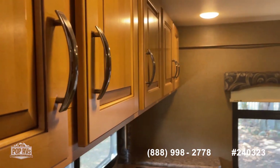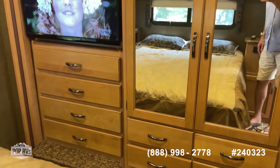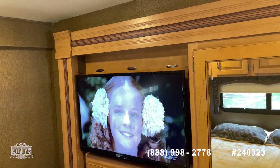You've got a queen size walk-around bed with lots of nice cabinet space up above. There's the main closet area and lots more storage drawers down below as well.